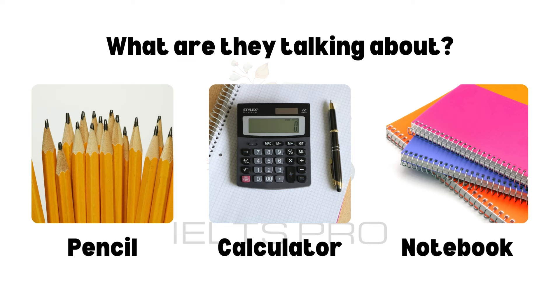People use notebooks for many reasons, like taking notes in class, writing down shopping lists, or even drawing. Notebooks are portable, so you can carry them in your bag or pocket. They are made from paper, and the cover is often made of thicker paper, leather, plastic, or cardboard to protect the pages inside.